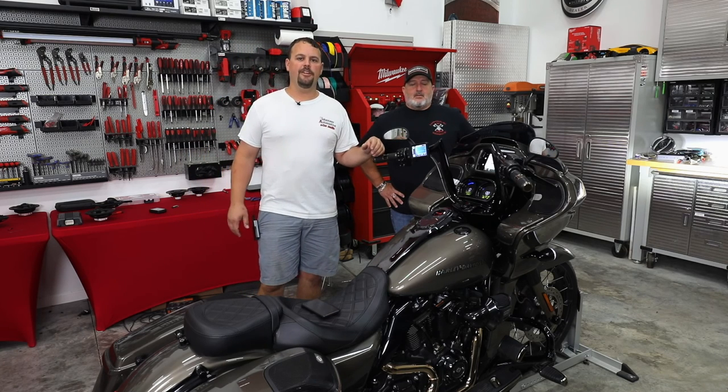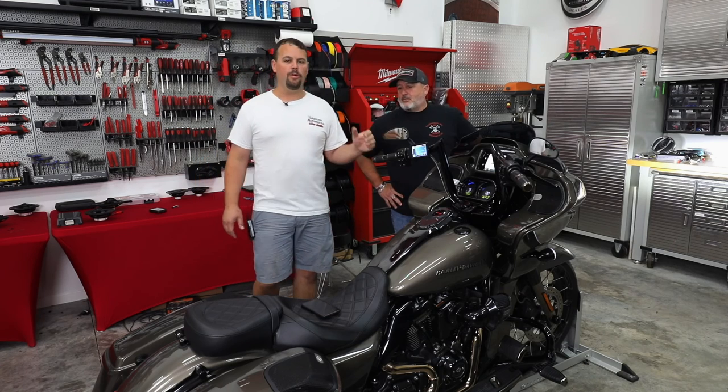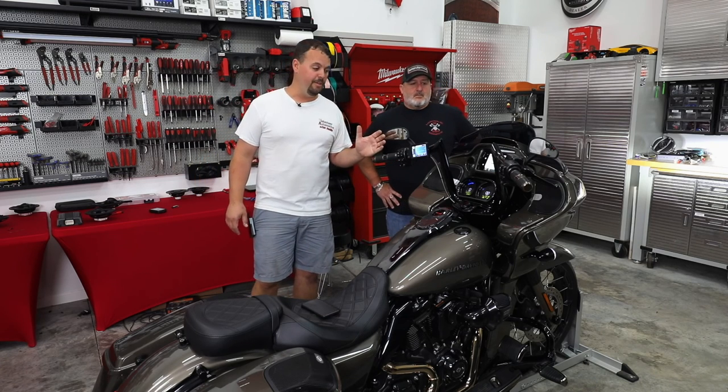Hello, I'm Jay, owner of Volunteer Audio in Oliver Springs, Tennessee. I've got Mike with me here. He's come to pick up his '21 CVO Road Glide. It's a beautiful bike.